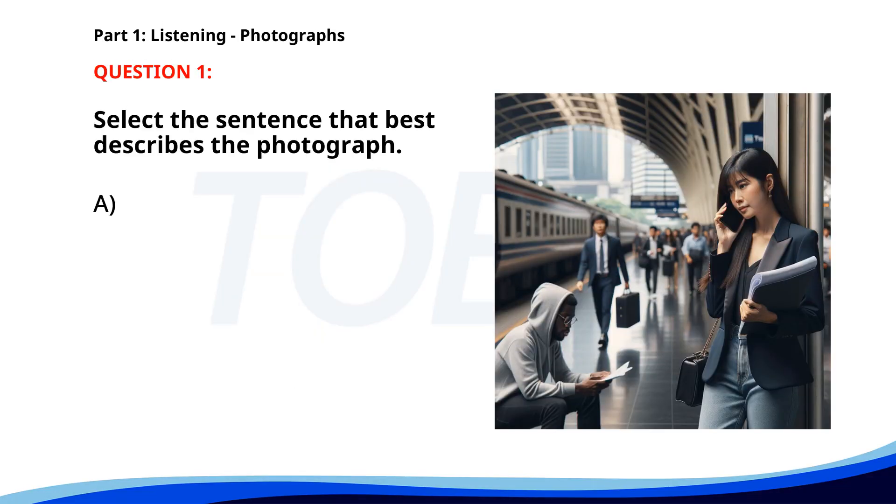Number one. A. A woman is speaking on the phone at a train station. B. A group of people is entering a cafe. C. Passengers are boarding a flight. D. A teacher is giving a lecture in a classroom. The correct answer is A: A woman is speaking on the phone at a train station.